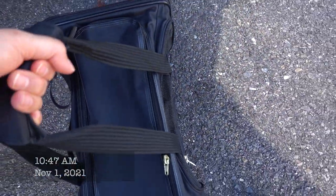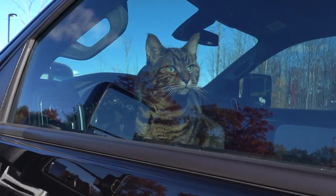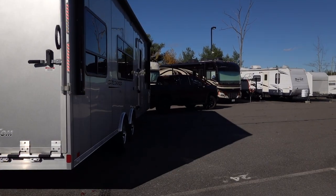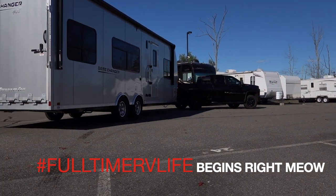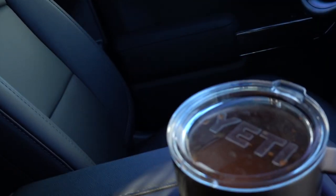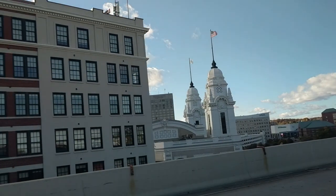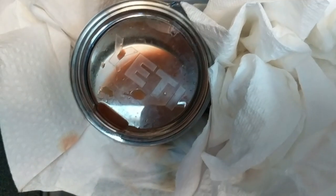Ready to go, kitty? We didn't have any champagne to celebrate, so I christened our brand new truck with fresh homemade carrot juice.